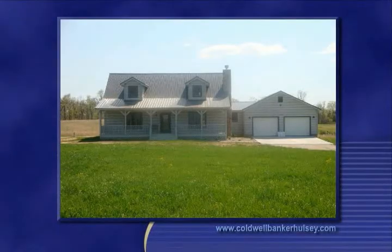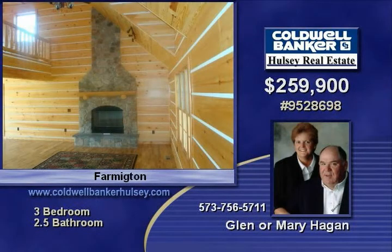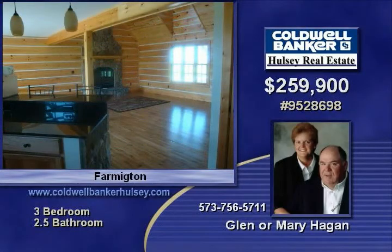Beautiful one-and-one-half story log home on 5.08 acres with a stone fireplace, wood floors, cathedral ceilings, and a balcony area. The kitchen features granite countertops, ceramic tile, wood cabinets, and stainless steel appliances. Canadian pine split log framed home with 2x12 interior and exterior construction.